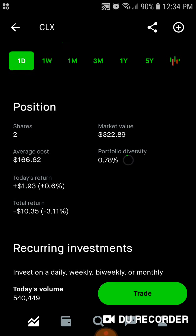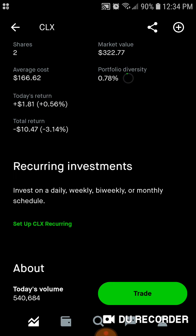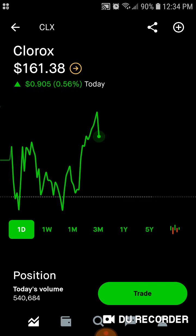Then we've got Clorox — two shares, $322 worth of market value. Average cost is right around $167 a share. 0.8% of the portfolio is in Clorox. Today we're up $1.81. Total, we're down $10.47. So a good buying opportunity is still on Clorox.